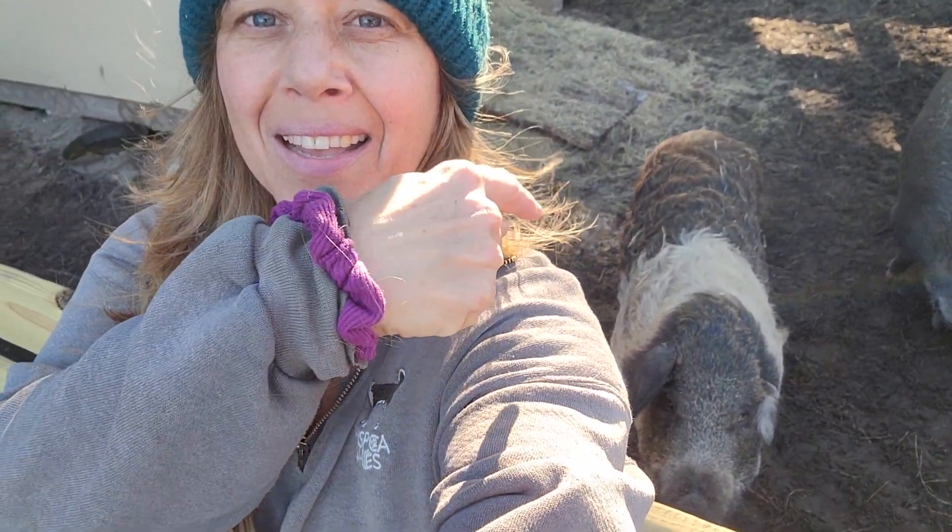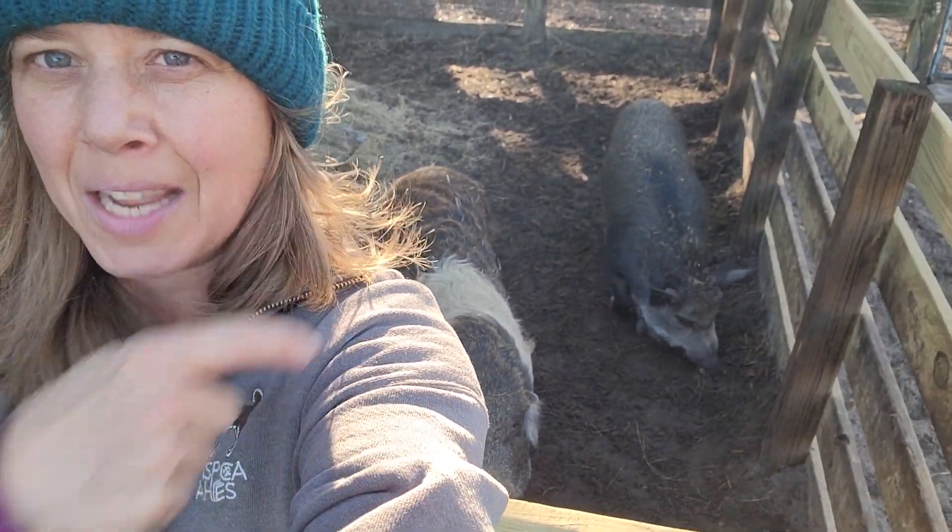Hey everyone, Jessie here again. I've got Duncan behind me, Templeton, and you can probably see Jimmy's butt. I have a few people that have asked what the difference is — who have not visited the farm. They like to establish pecking order. But people have asked what the difference is between the pigs, the different sizes, so I'm going to show you.